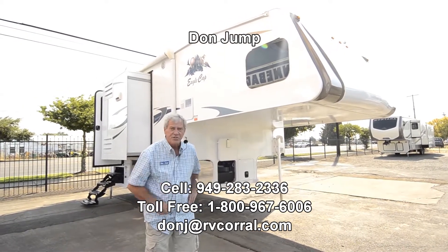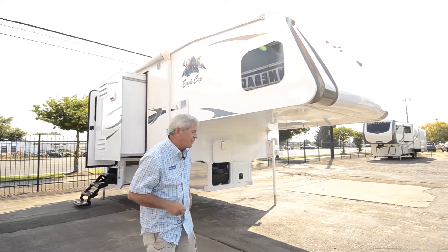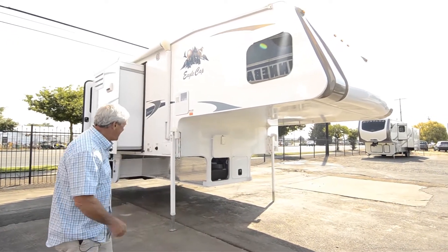Today we're going to take a look at this 2016 Eagle Cap. It's like brand new. Don't be showing up with the little truck though — this one's a big one. It's an 1165 model.